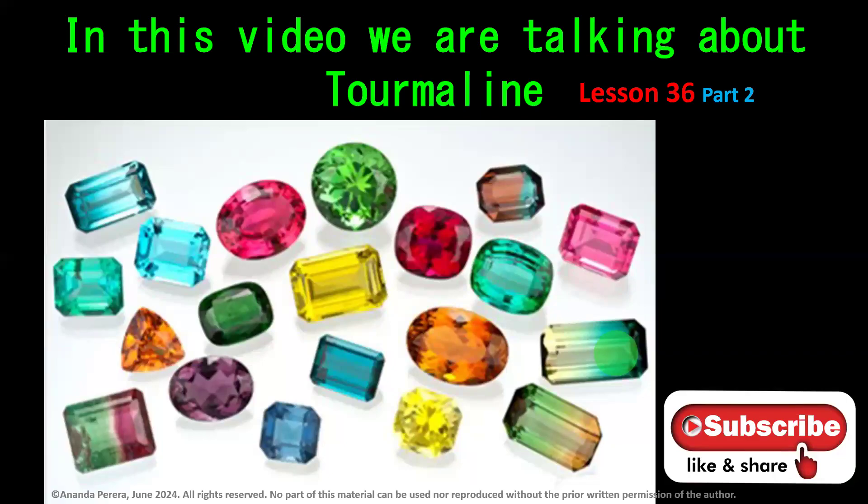This is lesson number 36 regarding tourmaline, and it is Part 2 of the tourmaline family. We are continuing this lesson, so now look at the stones.